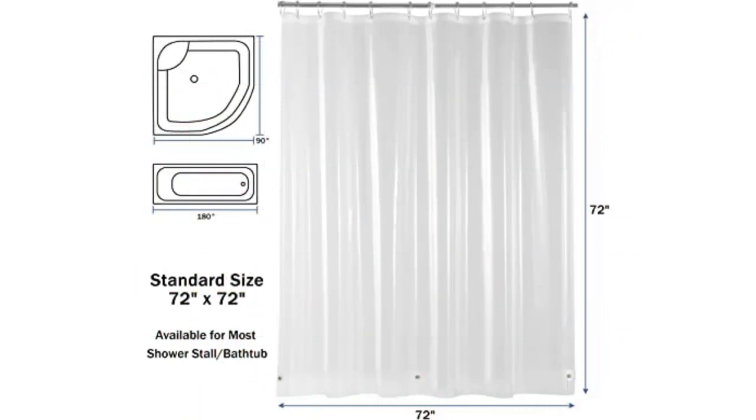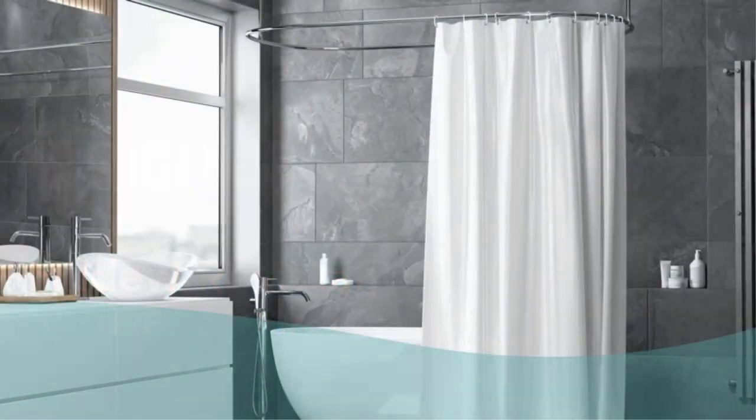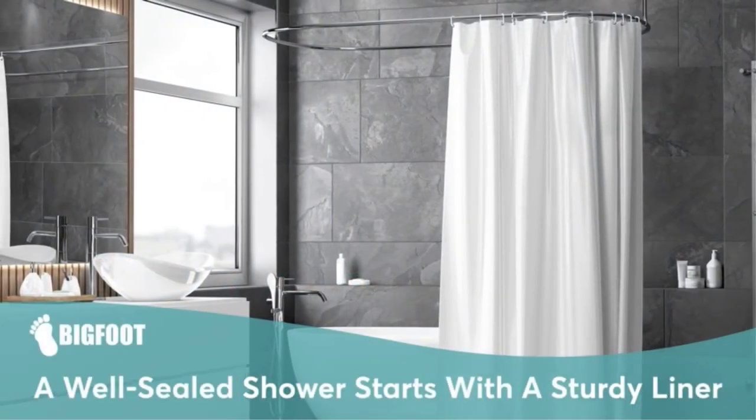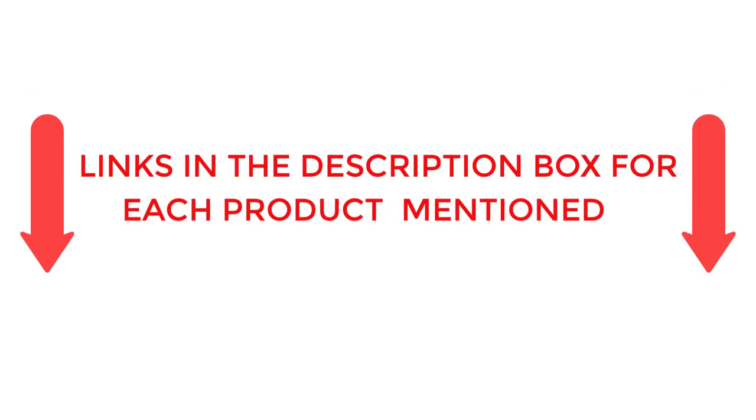To help you make an informed decision, I did extensive research, read tons of reviews, and compiled a list of the best shower curtain liners from reputable brands. After much research, I found these products very helpful for people like you. If you want to know about the price and other information, be sure to check my description. So without any further delay, let's jump into the video.